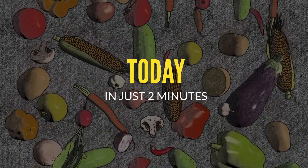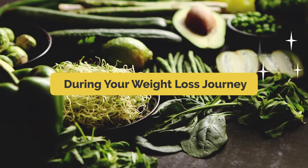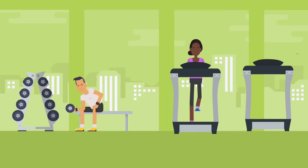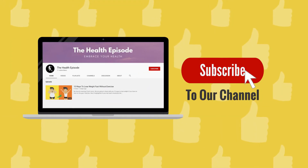Today in just two minutes we'll share with you the top food items that you can use during your weight loss journey. But before that, if you haven't subscribed yet, make sure you join our family to get notified every time we post such amazing videos.